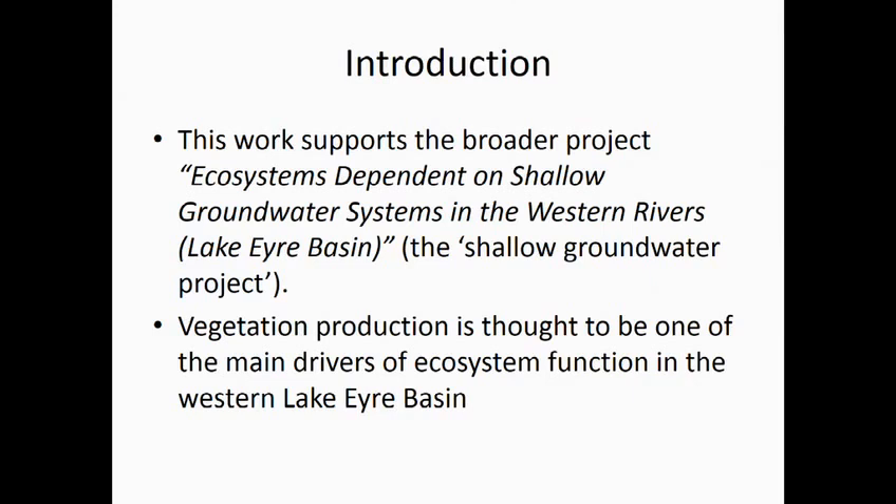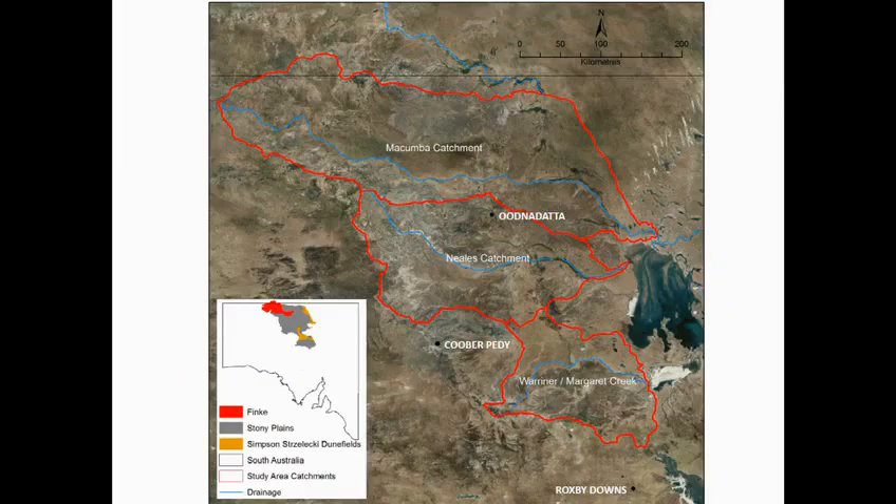The premise of this investigation is that vegetation production is thought to be one of the main drivers of ecosystem function in this area. Our particular study area encompasses three catchments: Macumba in the north, Neales catchment in the centre, and Dwarana Margaret Creek in the south. You can see the study area here in the mid-north of the state.